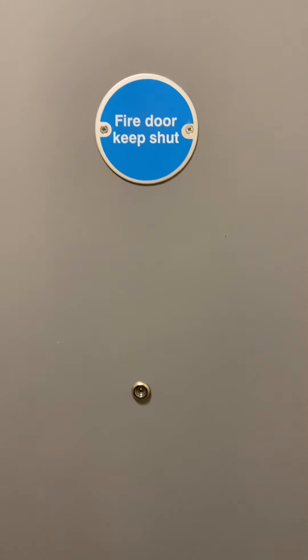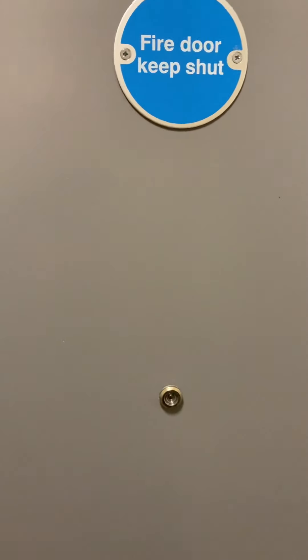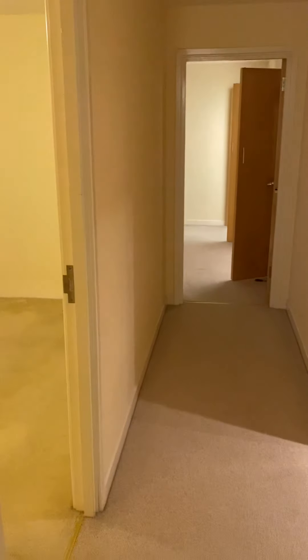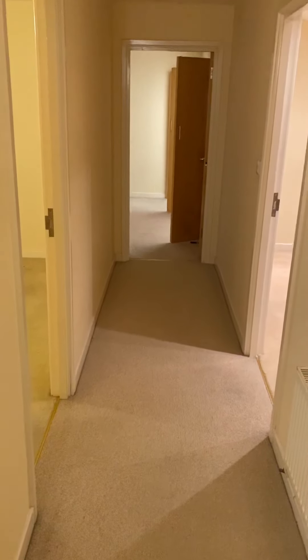This is a video tour for a two bedroom second floor flat in Ports Lane. On entering the property we have a very long hallway with all of the rooms off this hallway.